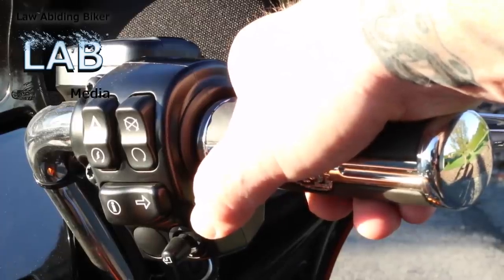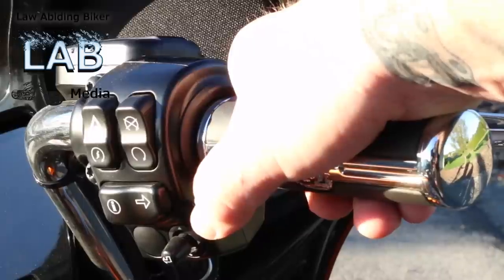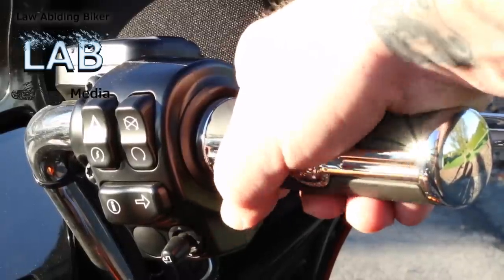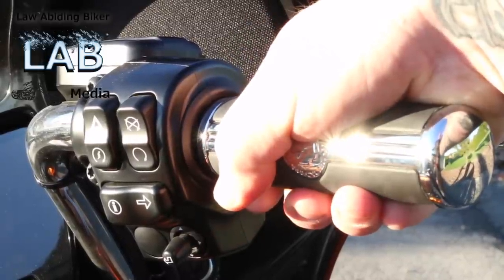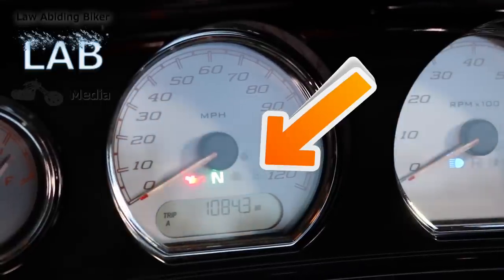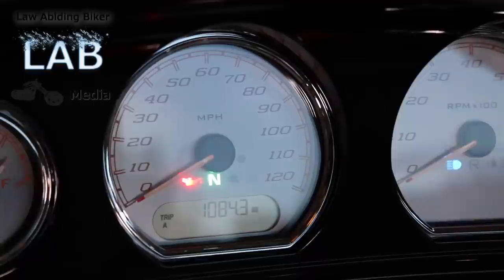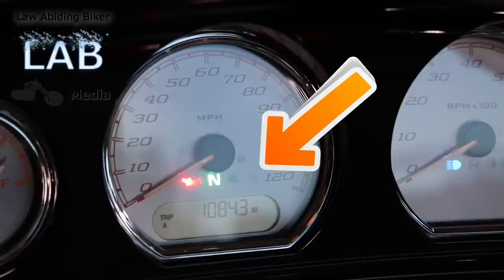On your other models that have EITMS, you'll want to look at your gauges for your cruise control light. You'll hold the throttle forward for five seconds and you'll see that green light go on on your cruise control indicator on your gauge — that means it's enabled. If you do it again and hold for five seconds, you'll see it turns orange or red, and that means it's disabled.